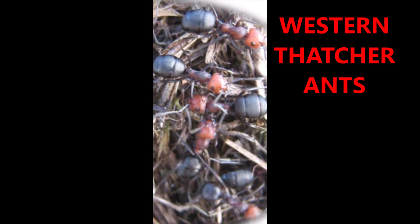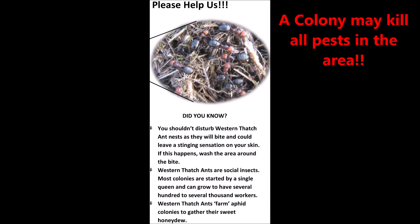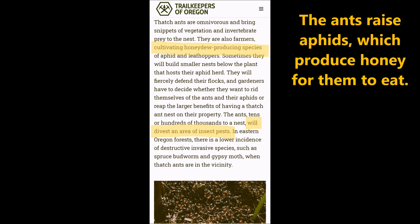Here's a close-up of the Western Thatcher or Thatching Ant. A colony can act as a natural pesticide — it can kill every pest in the area, though many non-pests can be killed as well. They spray formic acid into the bites, which is why they are so painful, unlike the fire ant which actually stings.